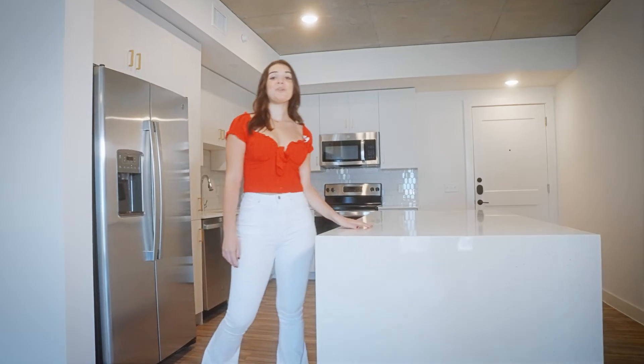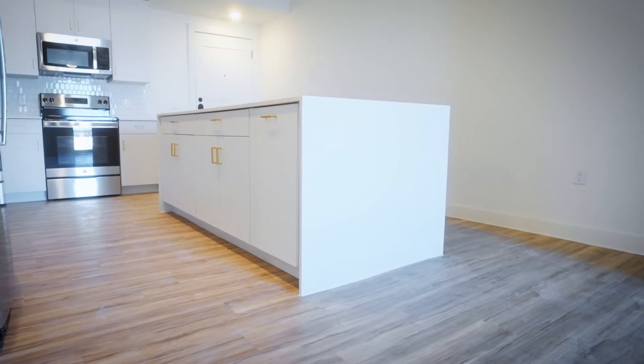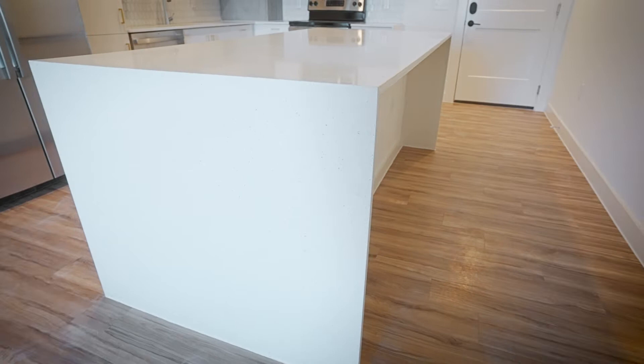One of my favorite parts about the Zaza's common space is this massive island. You'll have your waterfall quartz edge countertops and a ton of storage on the other side. You even have a pull-out drawer to hide your trash can just to keep that clean aesthetic. On the other side you'll have your barstools where you can enjoy family dinners with all your roommates.